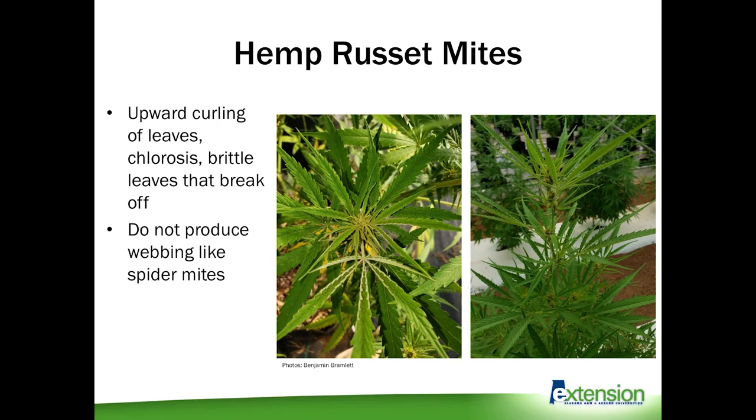The next major pest causing economic damage both indoors and outdoors is the hemp russet mite. These are a very special and very small type of mite — what we know so far is they are specialists on cannabis plants, so they're only going to be found on hemp or marijuana. I would highly recommend investing in a hand lens or magnifying glass because you won't see these mites without magnification, but you will see their characteristic damage.